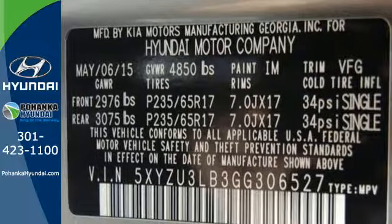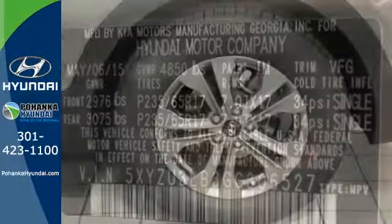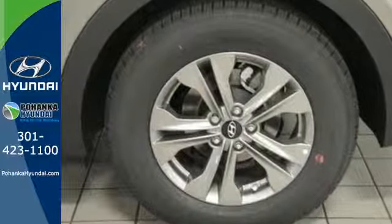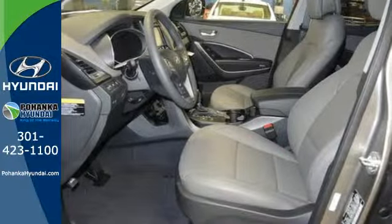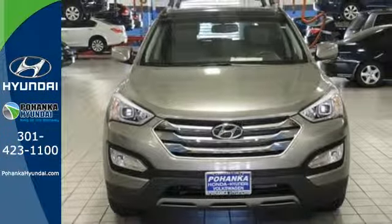Safety is naturally a priority for an SUV, and this Hyundai comes with the Vehicle Stability Management System, Downhill Brake Control, and Hill Start Assist Control for optimum protection. Make the practical choice and still have fun. Make this Santa Fe Sport yours today.